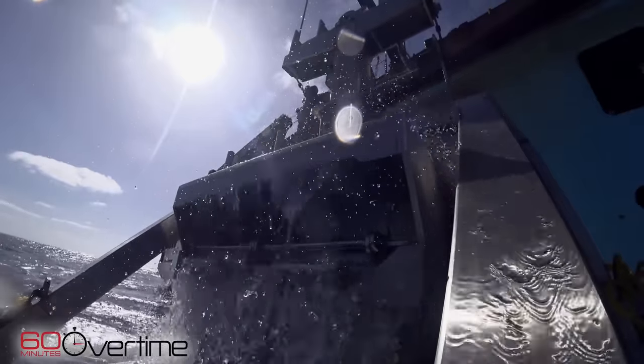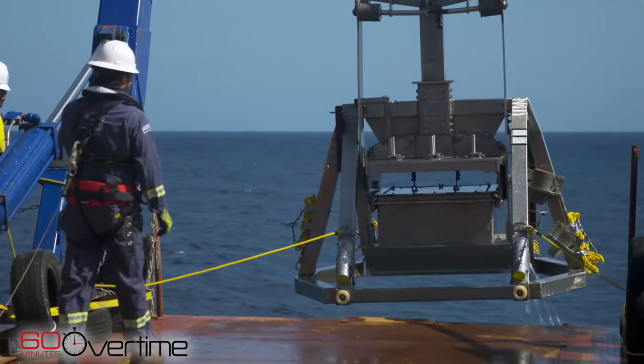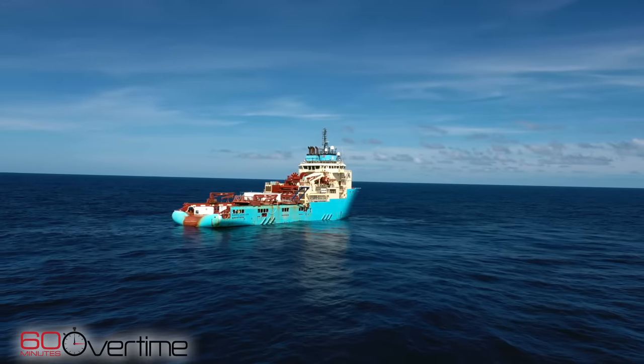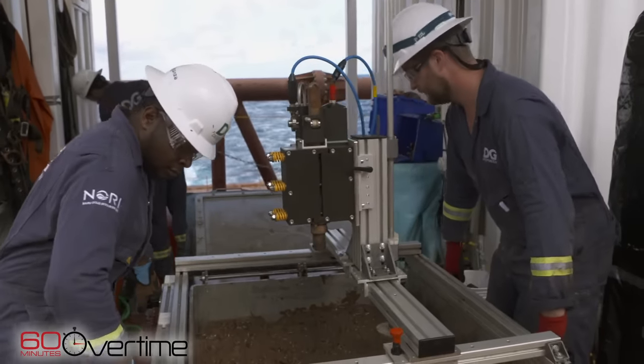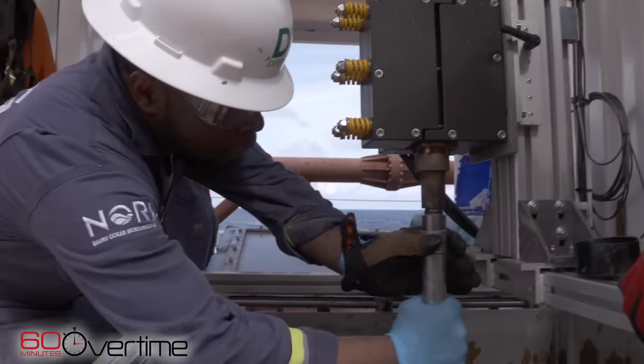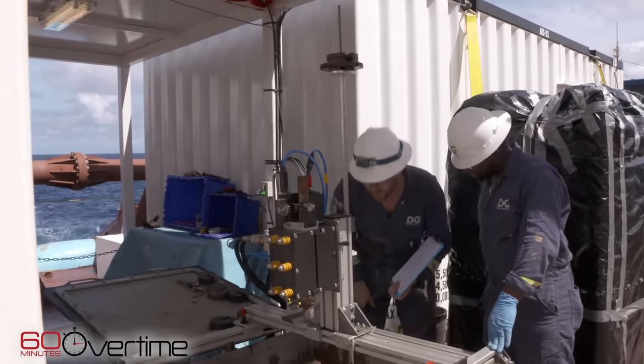The rules for deep sea mining are set by an obscure UN agency called the International Seabed Authority. It's already divided the CCZ into dozens of concessions — Deep Green operates two. The company calculates the nickel and cobalt in their patch of ocean alone is enough to make batteries for 150 million electric cars. It's the most amazing coincidence I've ever encountered.